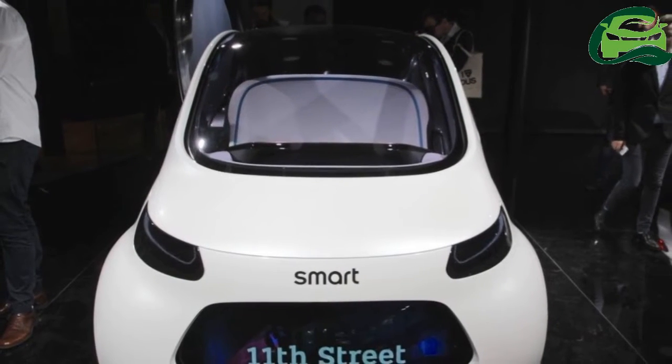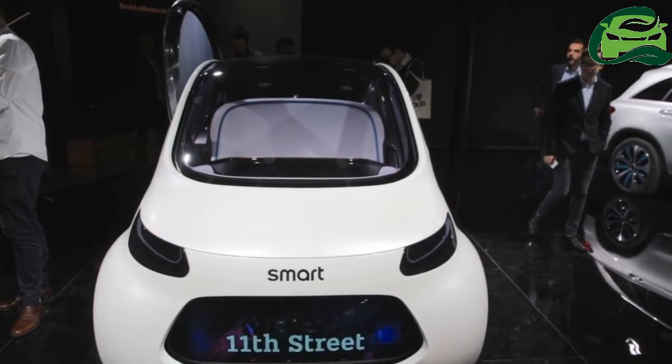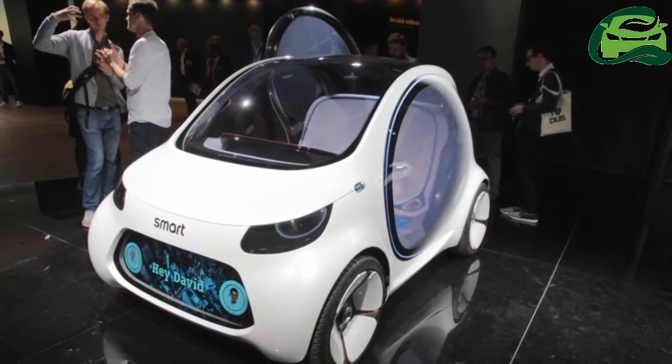Daimler AG has displayed the Smart Visionic Fortwo at the 2017 Frankfurt Motor Show. Here are the autonomous concept car's images from the show.